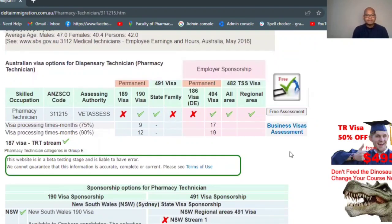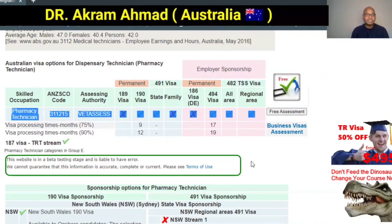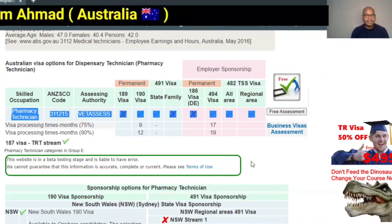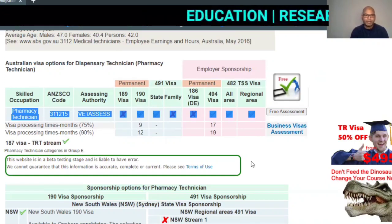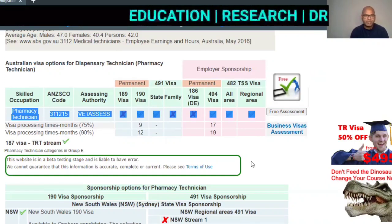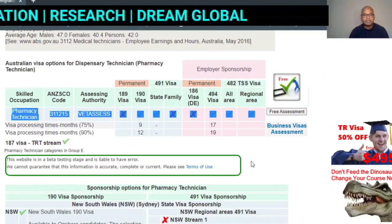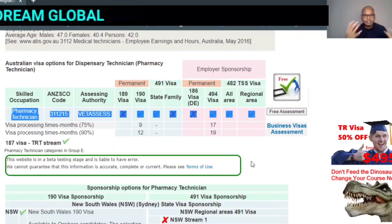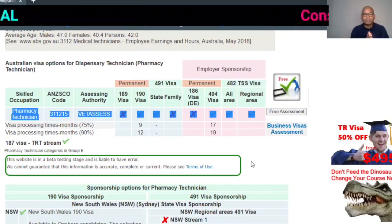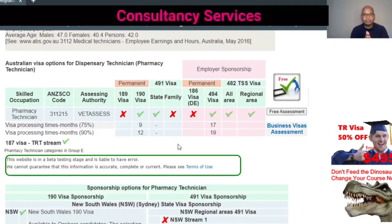Very clearly on this website, the pharmacy technician has an ANZSCO code — Australia New Zealand code — which is 311215. VETASSESS is the assessing body; they will assess whether your qualification and experience meet Australian criteria. If it is equivalent, then you can work as a pharmacy technician. This occupation is on the Short-Term Skilled Occupation List (STSOL).